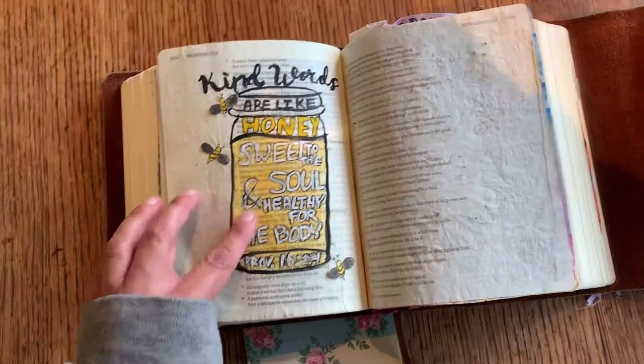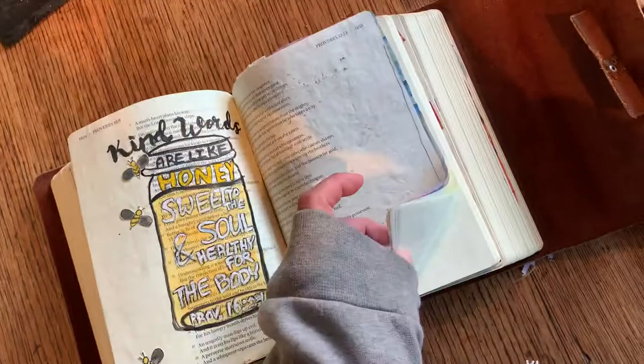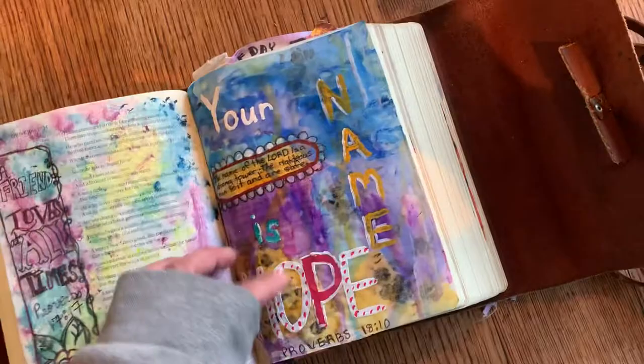Then I did this one about kind words being sweet. This was probably the most bold one I've done because there's some of the text that I can't read, but I've got a plan to actually print out that text and insert it in here so I still have it to read. So future designs aren't going to be as bold as this, but you can still read all the text here.